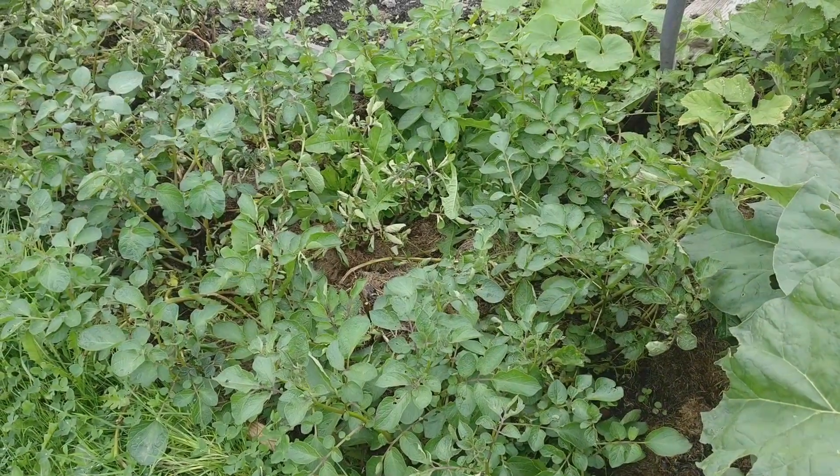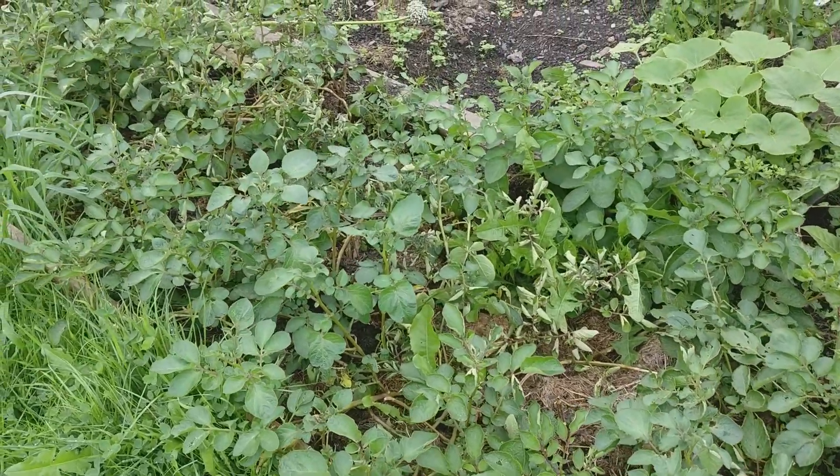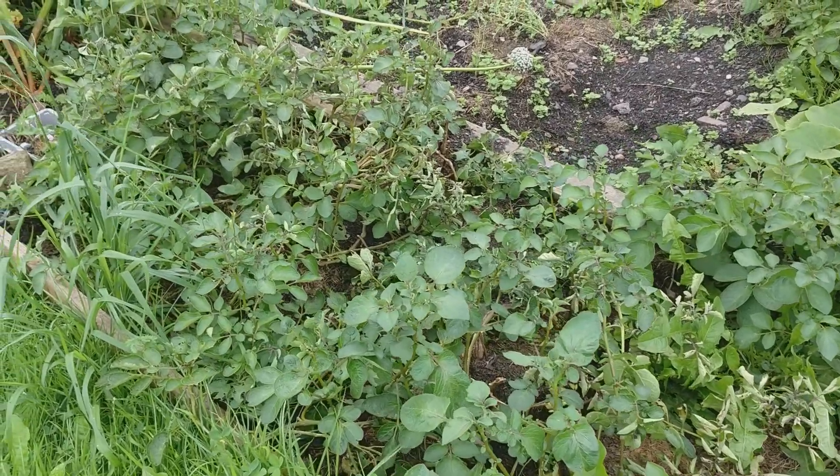Now these main crop potatoes I'm going to be harvesting today are called Highland Burgundy and they're a little bit different. They are kind of red potatoes — even if you cut them in half they're red — and I've never grown this variety before but I'm super excited to be giving it a go.